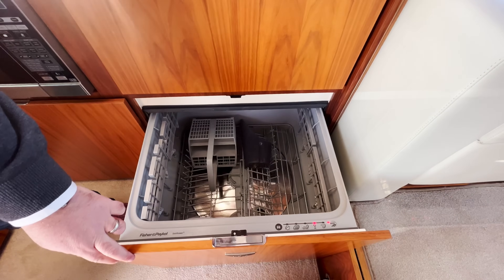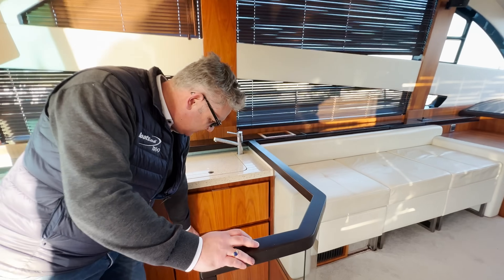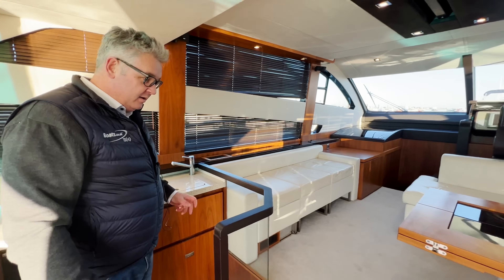I wouldn't use the dishwasher because you can only fit about four plates and four glasses in it — you might as well use the space for cabin storage.